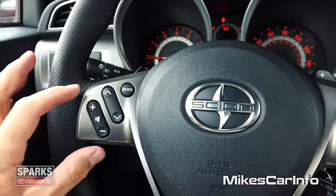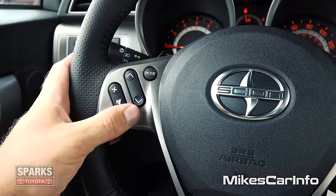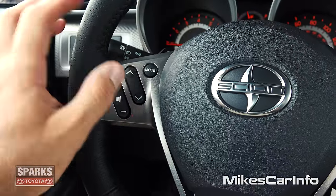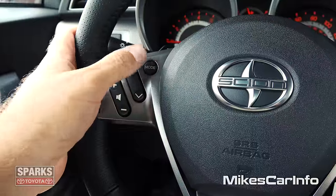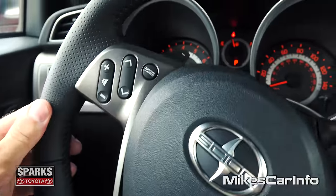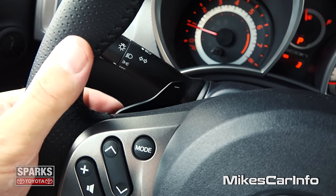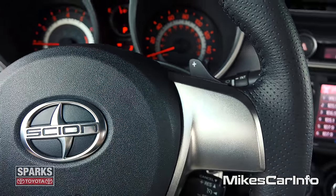You have your volume for your radio on the steering wheel, and then you can change through your presets on your radio as well. And then you have mode, which will be cycling through AM, FM, and Bluetooth audio or different sources of audio. And check it out — paddle shifters there on the back of the steering wheel that you can cycle through all six gear ratios manually if you want to do that.